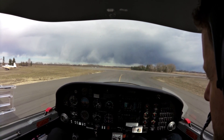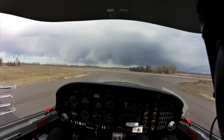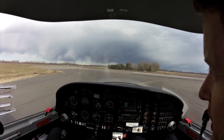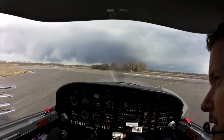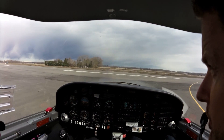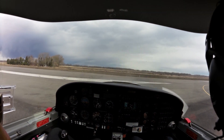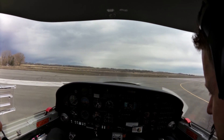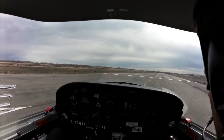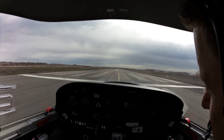We've got winds almost directly into the wind here. We'll use our crosswind inputs. When the wind's in front of us, we turn into the wind, and when the wind's behind us, we're going to dive away. You can see from the windsock — we're basically pointing the stick in the direction of the tail of the windsock.